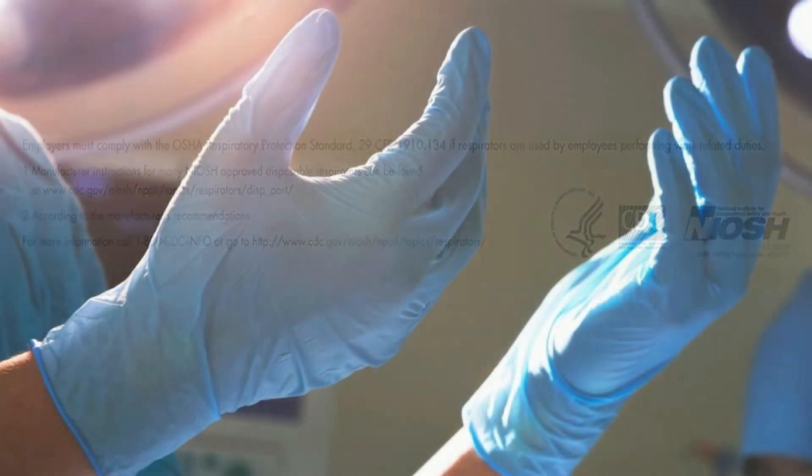The next PPE we'll discuss is gloves. Before putting on gloves, wash and thoroughly dry your hands. After putting them on, make sure they are not ripped or damaged in any way. If you do damage them, replace them before going into a contaminated area.